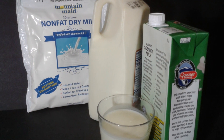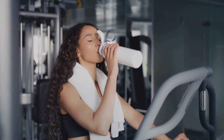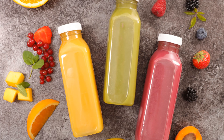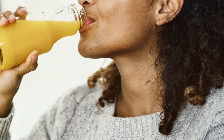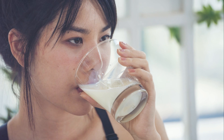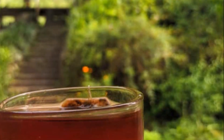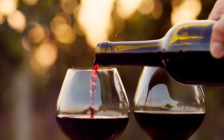Drinks with electrolytes, such as sports drinks, are another good choice. Electrolytes are essential for maintaining hydration, especially during physical activity or in hot weather. Just be sure to choose options that are low in sugar. Natural juices, preferably without added sugars, also make an excellent addition to your pantry. They're a tasty way to get a serving of fruit, and many are rich in vitamin C. And for those who enjoy a good glass of red wine, keeping a bottle or two on hand isn't a bad idea. Not only is it a nice way to unwind at the end of the day, but red wine also has some heart-healthy benefits.